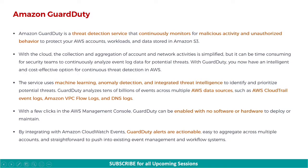Amazon GuardDuty is a threat detection service that continuously monitors for malicious activity and unauthorized behavior to protect your AWS accounts, workloads, and data stored in Amazon S3 buckets. With the cloud, the collection and aggregation of account and network activities is simplified, but it can be time-consuming for security teams to continuously analyze event log data for potential threats. With GuardDuty, you now have an intelligent and cost-effective option for continuous threat detection in AWS.